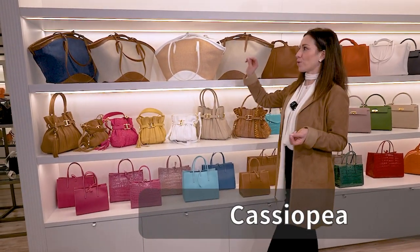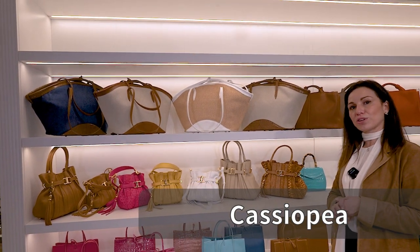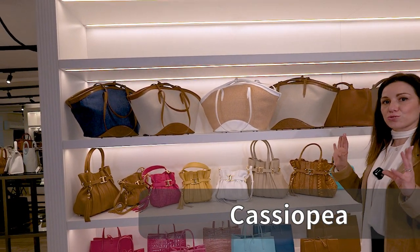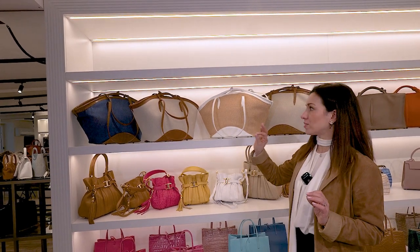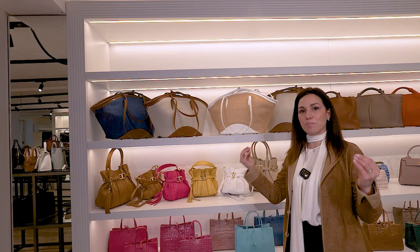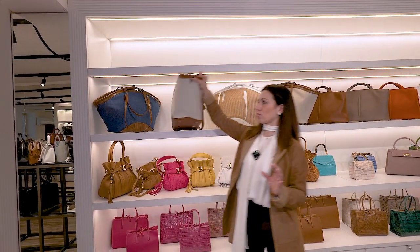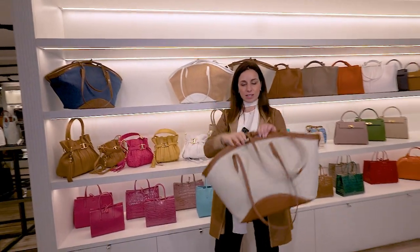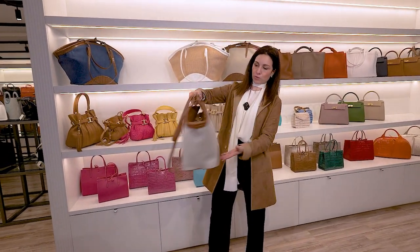Cassiopeia, which is the perfect tote, the perfect basket tote. I invite you to see how beautiful it is, because it doesn't have the same size and the same shape of the regular classic basket bag. This comes in a very modern and contemporary size, in a contemporary shape. This is beautiful.